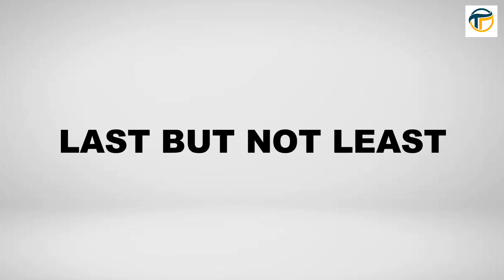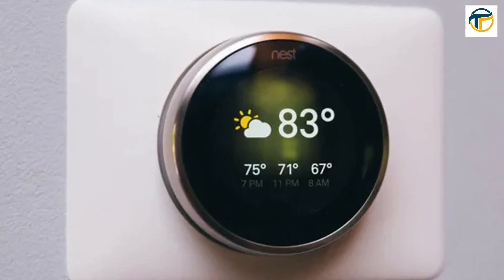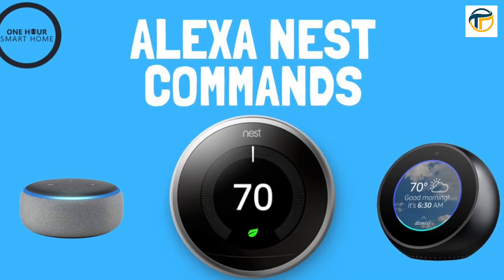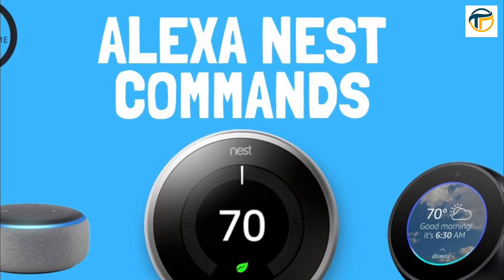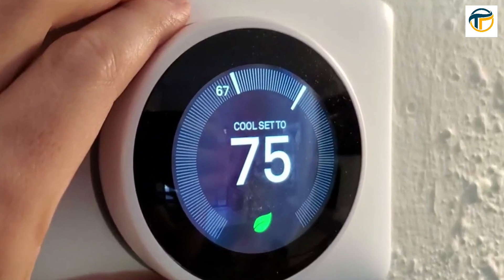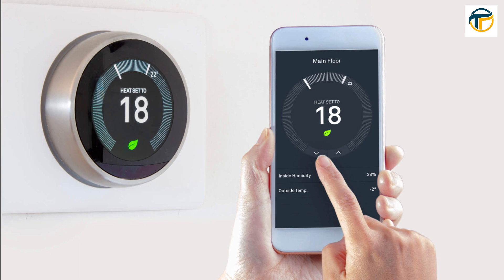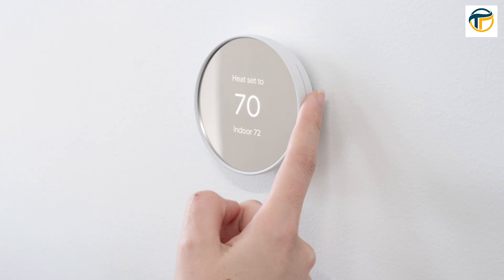Last but not least, we have the Nest Learning Thermostat. This smart thermostat learns your preferences and adjusts the temperature accordingly, saving you energy and money. It can be controlled with your smartphone and even integrates with Amazon Alexa and Google Assistant, so you can adjust the temperature even when you're away from home.